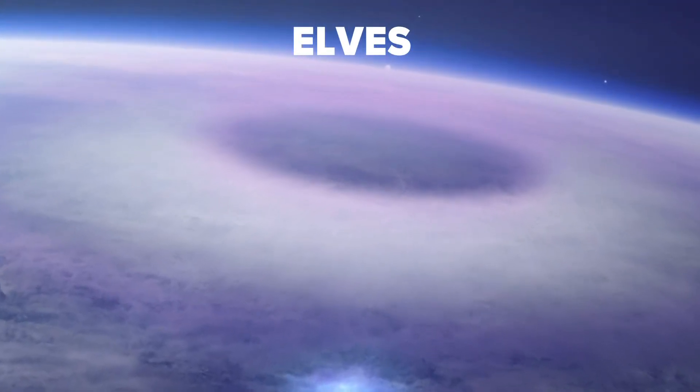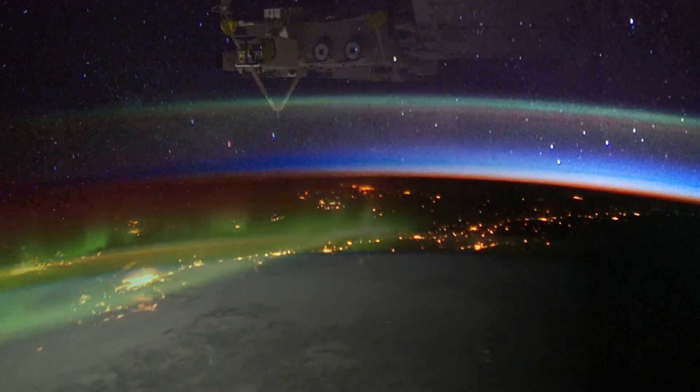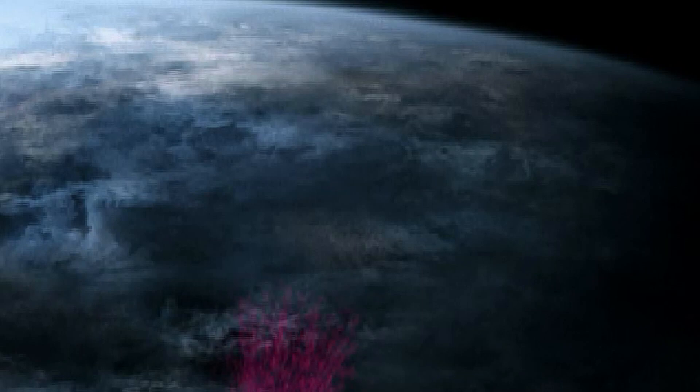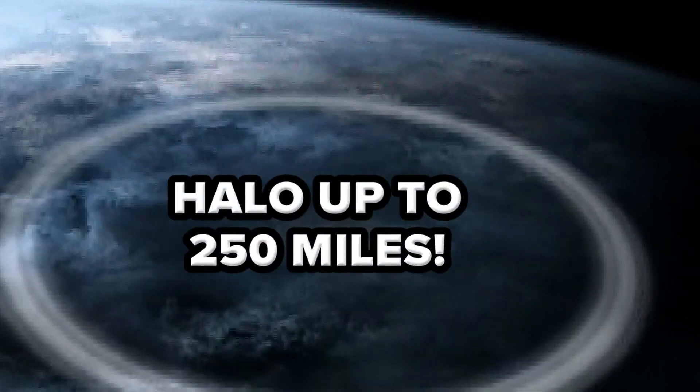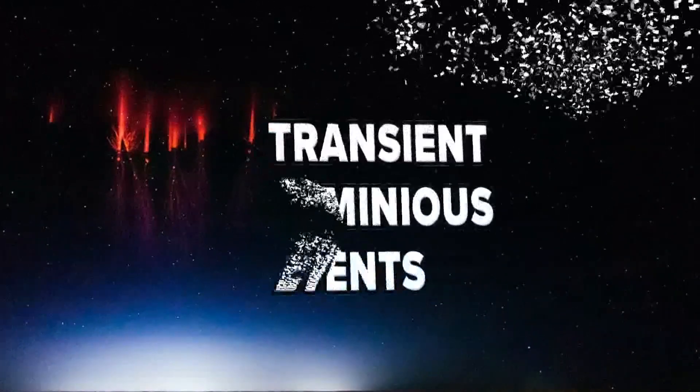Lastly, elves occur 60 miles above Earth's surface in the ionosphere — the layer on top of the atmosphere where auroras occur. These create a halo or disk that can reach a diameter of up to 250 miles. Sprites, blue jets, and elves are all TLEs, or transient luminous events.